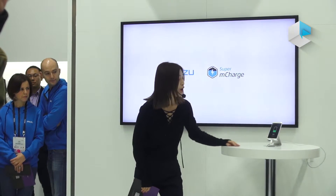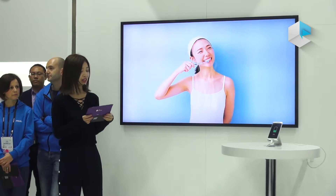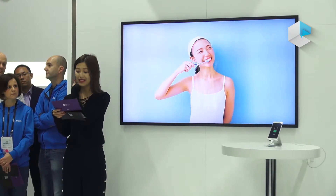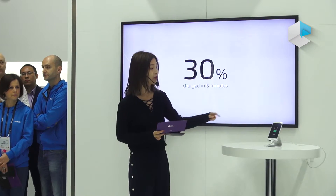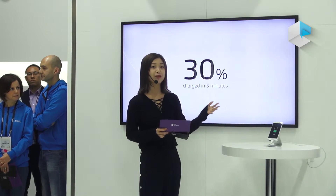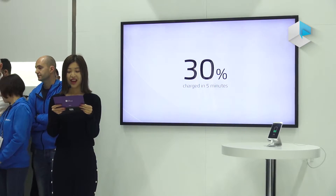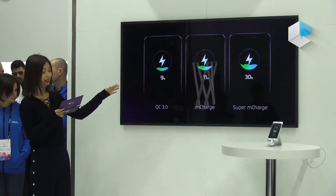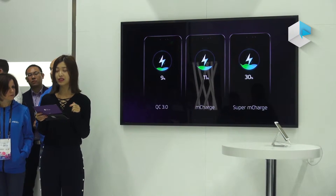So for now, five minutes — what could you do in five minutes? For me, I can only brush my teeth or make a cup of coffee. But in the last five minutes, Super M-Charge powered around 30% of the battery, and it has already powered 35%. We made a comparison diagram — you can figure out that Super M-Charge is pretty fast. That is the reason why we name it with the word Super.